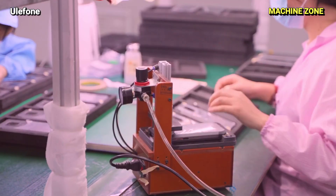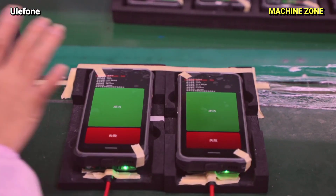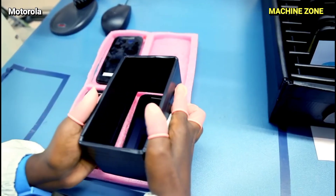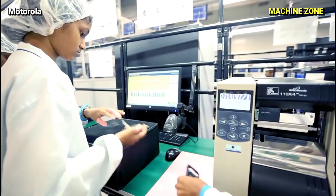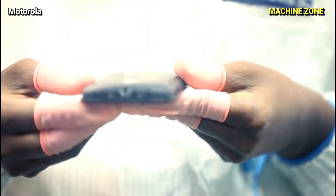The smartphone industry is constantly innovating, with new features and technologies being integrated into devices with each iteration. This rapid evolution pushes the boundaries of what's possible, transforming the way we connect, work, and interact with the world around us.